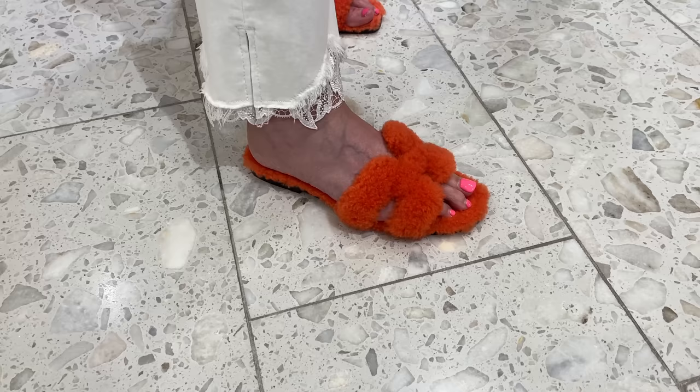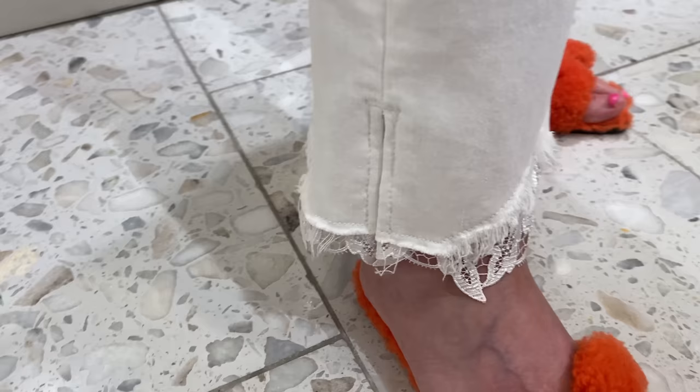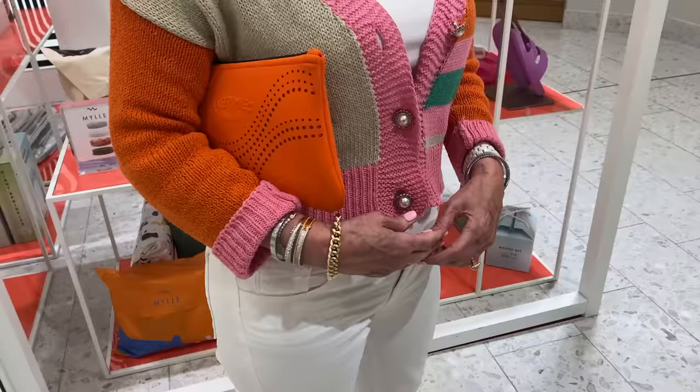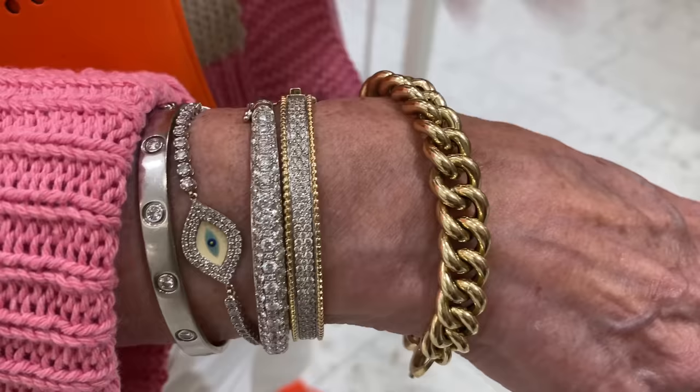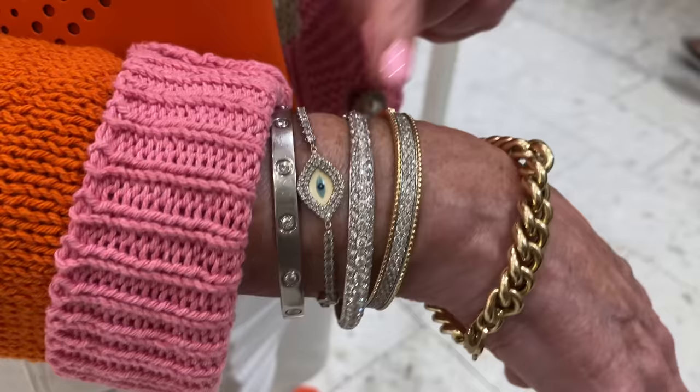Everyone is going crazy for the Hermes Iran slippers and she was lucky to get them — they're very comfortable. Her white denim is from J Brand — love the lace detail and edging. Her jewelry stack is full of Cartier, plus a chunky Mark Lash bracelet, a piece from Howard Jewelers in Ottawa, and a Van Cleef piece.